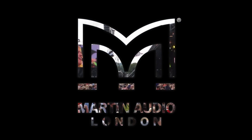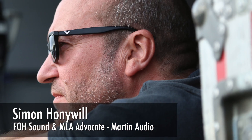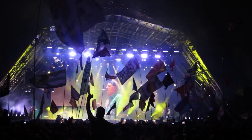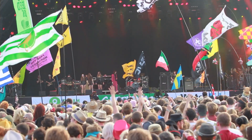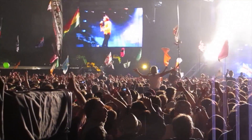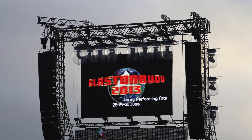Well here we are at Glastonbury Festival 2013, and the irony of the whole thing is that I'm actually being made to engineer my own interview. I'm going to be interviewing Mark Edwards and Jason Baird about Martin Audio and RG Jones at the festival over the past however many years it is. I'm going to answer the first question myself from 2007: how long has RG Jones been providing sound provision for the pyramid stage?